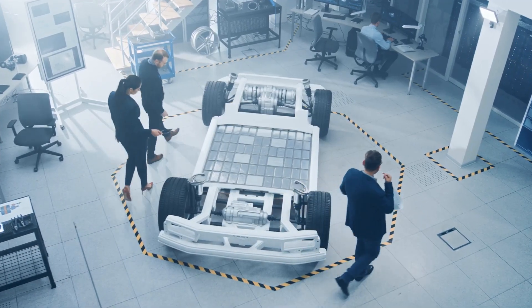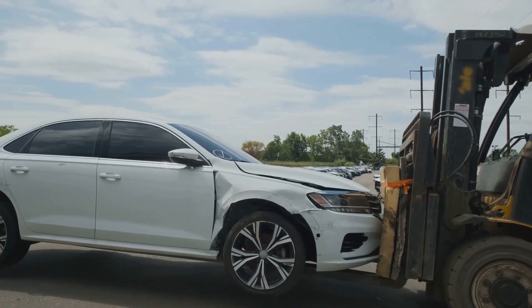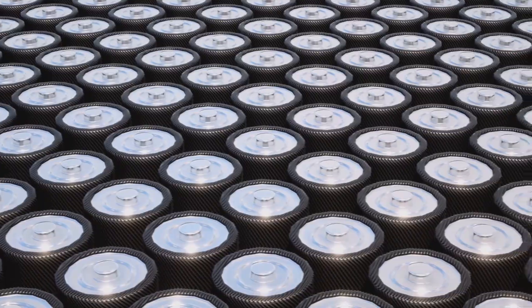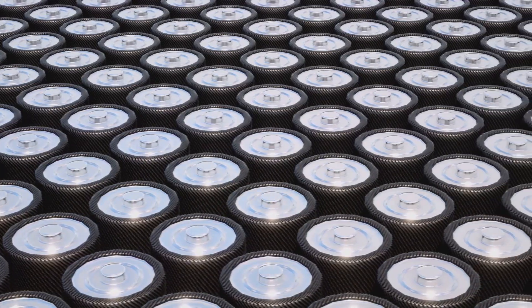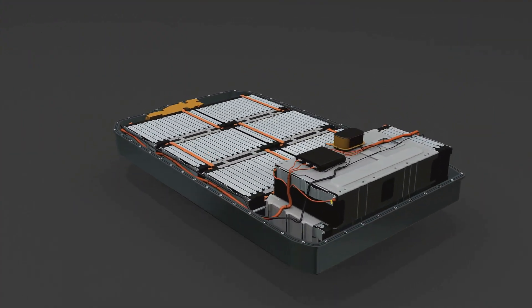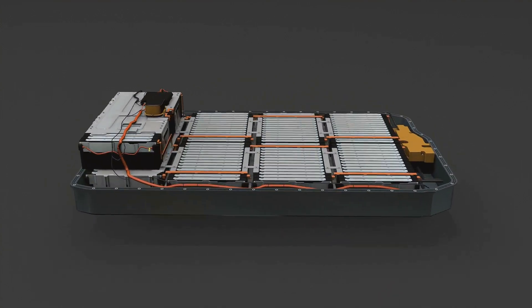So your Tesla has reached the end of its electric journey. Before you send your beloved EV off to the great scrapyard in the sky, let's talk about what happens to its most valuable component: the battery. Those hefty lithium-ion batteries, the powerhouses behind your emission-free miles, still hold a lot of juice even after their life in your car is over.